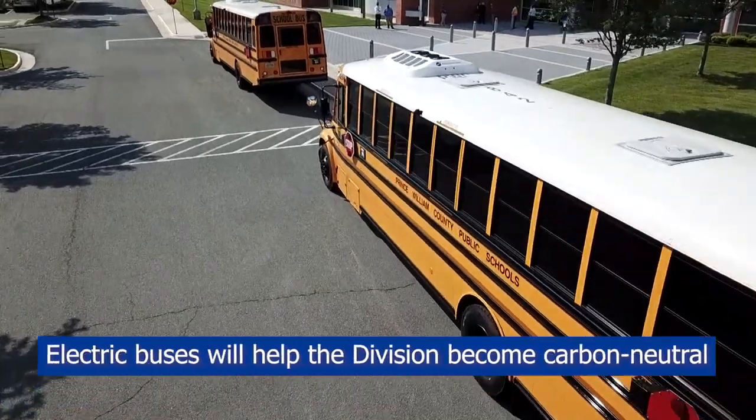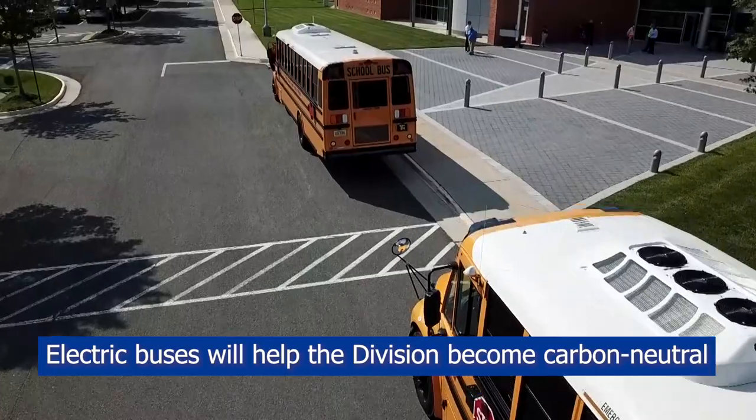Dominion Energy has offered an opportunity for school jurisdictions throughout the state to utilize grant funding in order to acquire electric school buses. Initially we're using the buses for shuttle from schools as well as field trips, but once the new school year starts we do plan to put them on routes within the county.